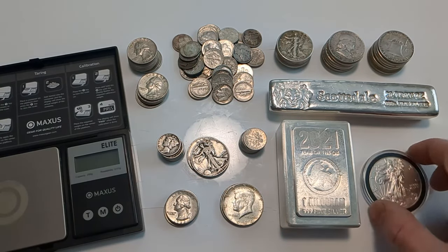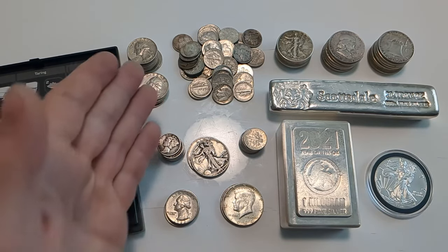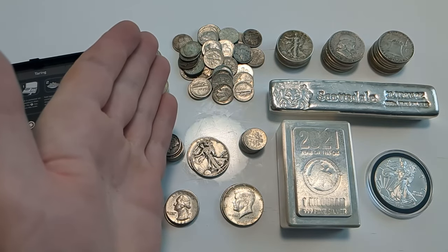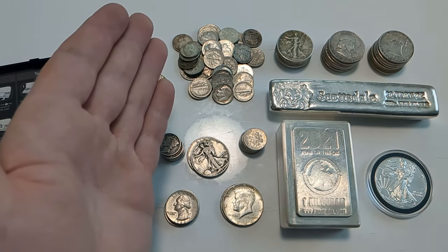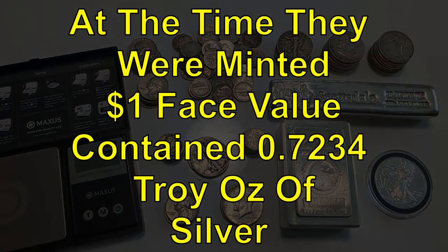If you want to compare the price for a silver eagle, which is priced in ounces, with junk silver priced in face value, you need to know the silver content. These coins are predominantly circulated, but at the time they were minted, $1 face value — whether dimes, quarters, or half dollars — contained 0.7234 troy ounces of silver per $1 face value.